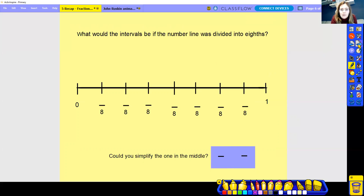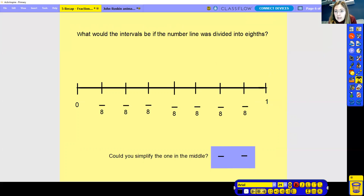Right, what would the intervals be if the number line was divided into eights? So we've got a number line here that's been split into eight parts — eight parts making up my whole number line. We've got one part, two, three, four, five, six, seven, eight parts. So now we need to number our fractions on the number line. We start off with, of course, one eighth. The second one is going to be two eighths, three eighths, four eighths, five eighths, six eighths, seven eighths. So then we've done all of our eighths on our number line.